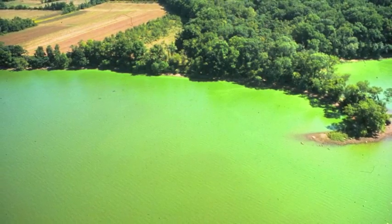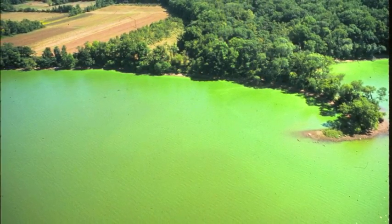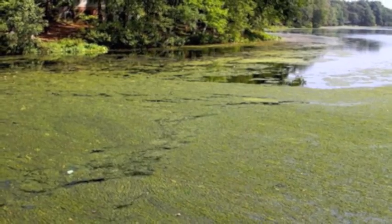Algae blooms also block out sunlight from reaching the bottom of waterways. When sunlight is blocked, plants cannot grow and thus whole ecosystems are ruined.